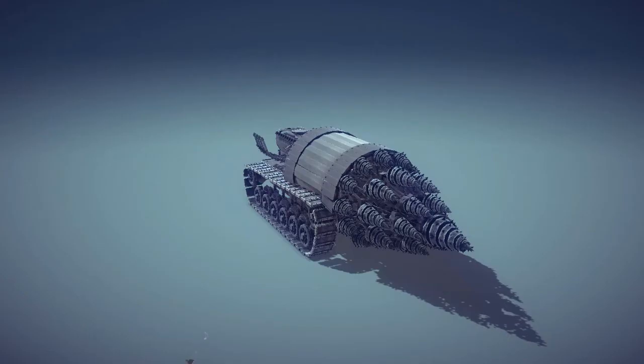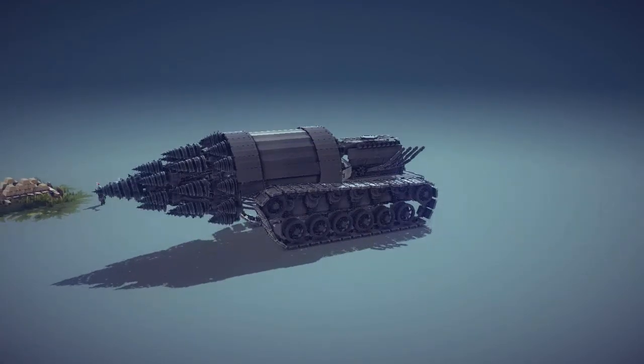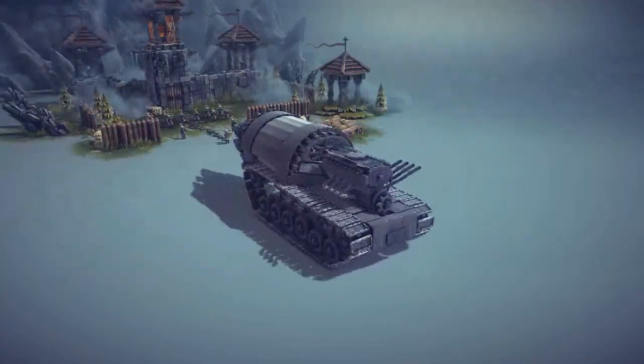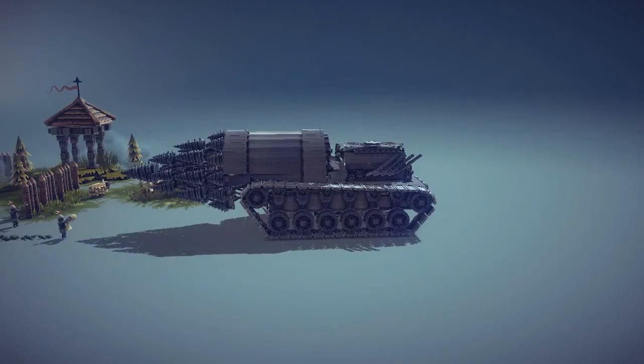For our last creation today, this one is called the D25 Drill. As you guys can see it's basically a giant drill made of a whole bunch of little drills — really cool looking. Let's take off and see how we do. As we start moving, the drill starts spinning — that's always beautiful. It is really slow though. I do have to run it in slow motion because it's an insanely big creation.